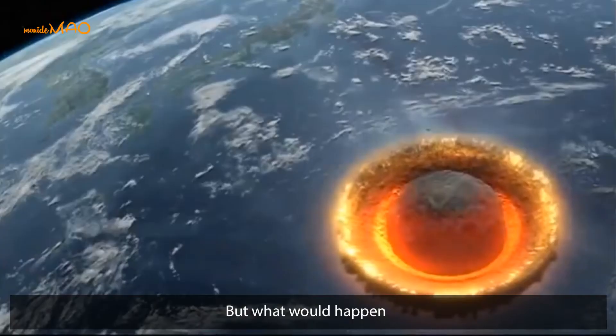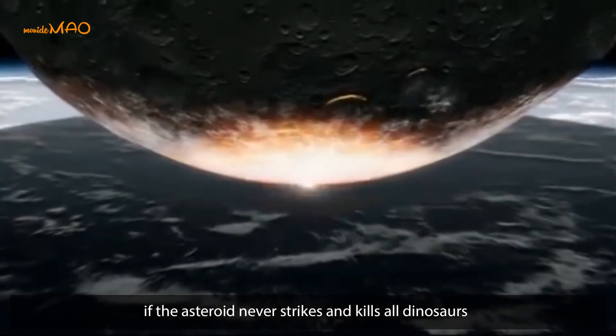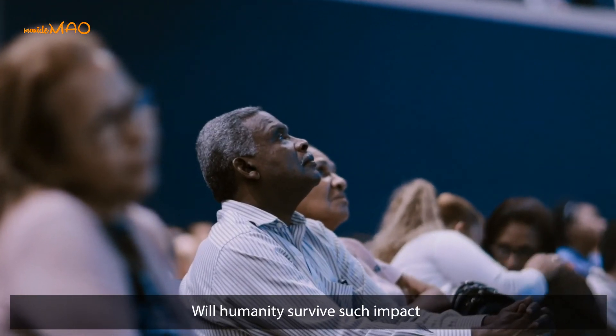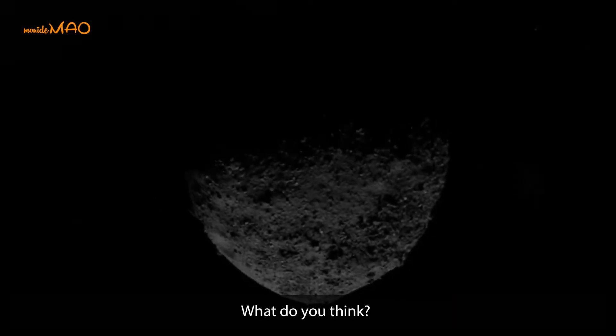But what would have happened if the asteroid never struck and killed all the dinosaurs? And even scarier to think about — what would happen if such a disaster strikes again? Will humanity survive such an impact, or will it be another mass extinction? What do you think?